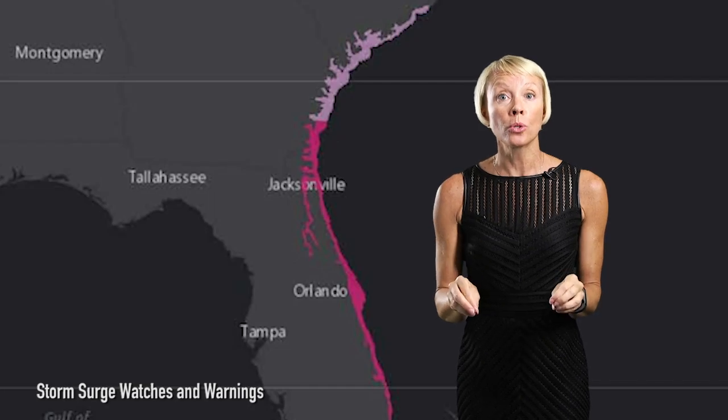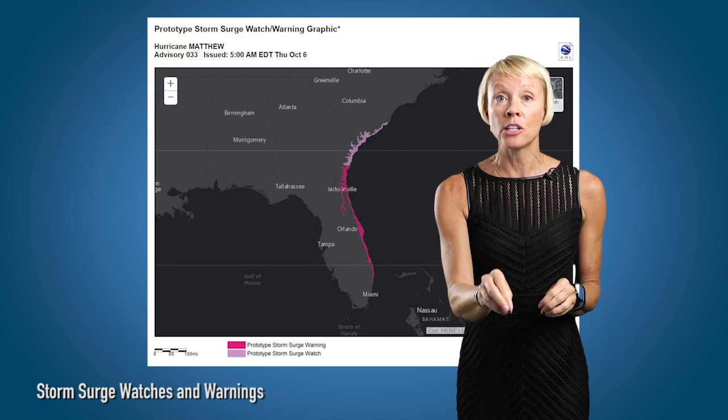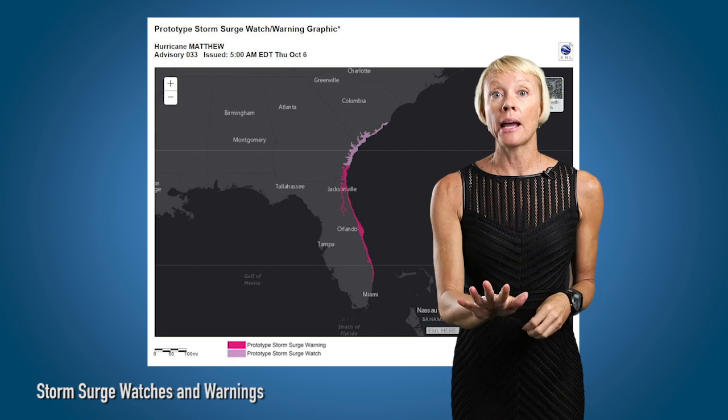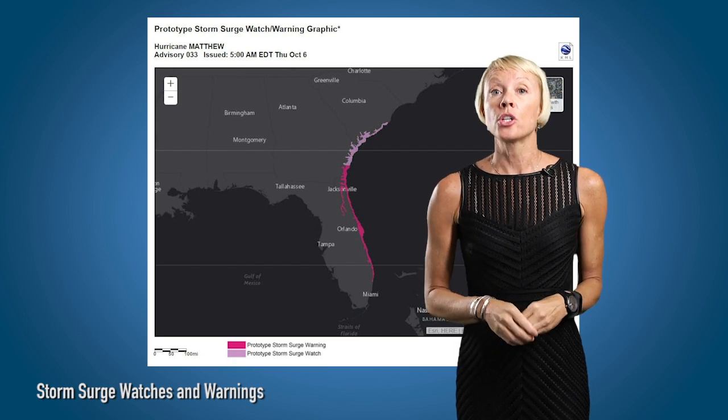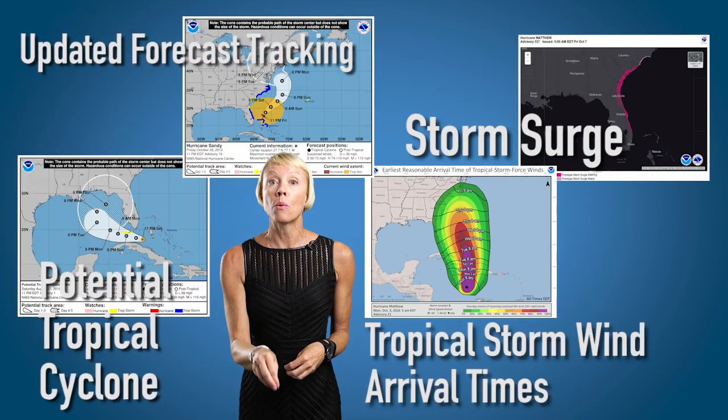More people die from drowning during a hurricane or tropical storm than from wind. So the new storm surge watch and warning maps are particularly important to warn you about dangerous flooding. The warning is 48 hours advance notice, and the watch is 36 hours to potential flooding in your area. They want you to be better prepared and know more about what might be coming.